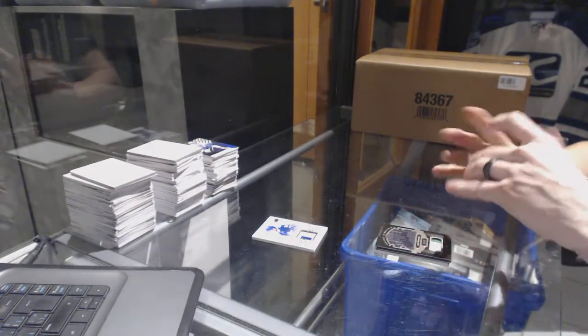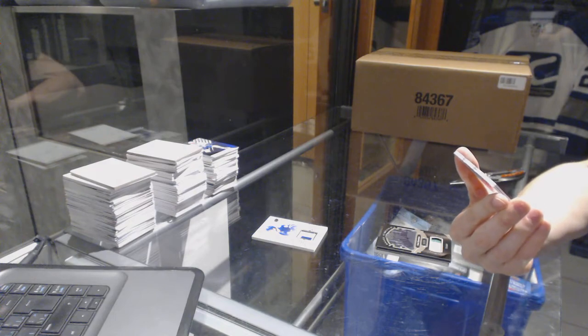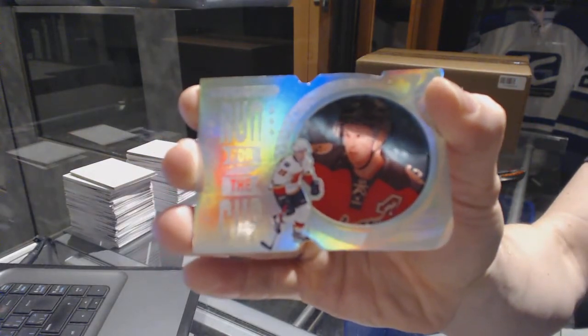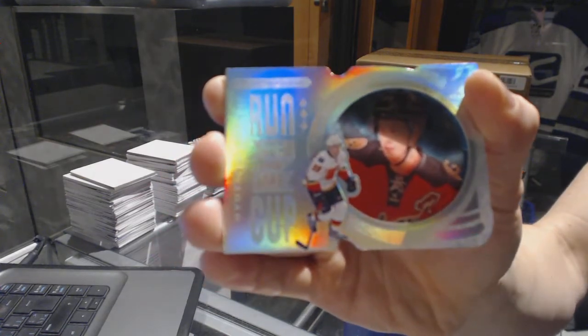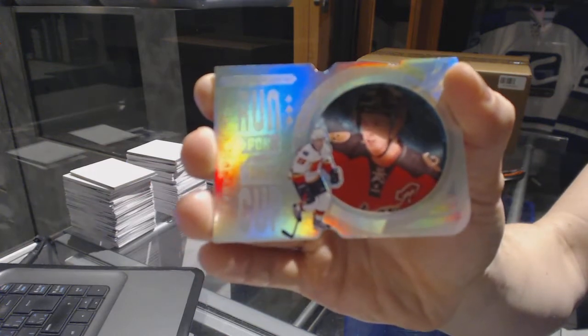We've got a Run for the Cup, number 23 of 99 for the Calgary Flames — Sean Monahan, 23 of 99.